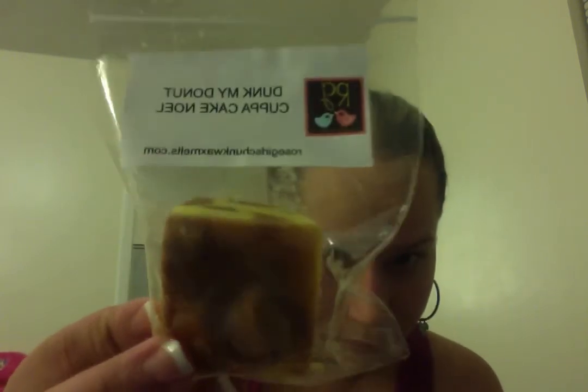This one is Dunk My Donut Cup of Cake Noel, and this is amazing. I don't like coffee-like scents, but this smells nothing like coffee — it just smells like a sugary donut. If you've ever rolled cinnamon and sugar together for any dessert, it's exactly what it smells like: dough, cinnamon, and sugar rolled up together. It smells delicious and it is a beautiful chunk. If this is available at the next opening, I will definitely get some. That one is Childhood Memories.